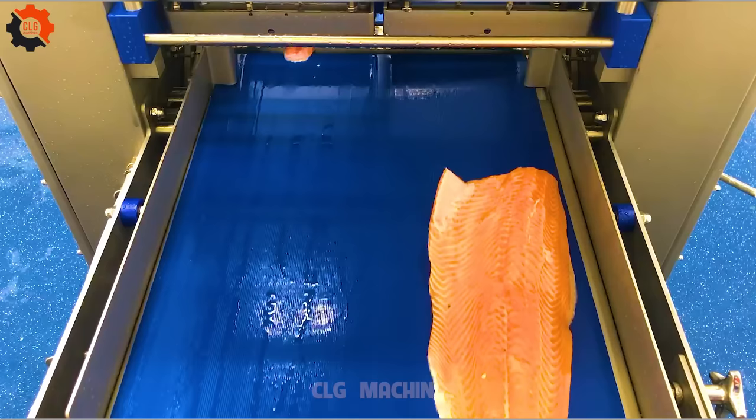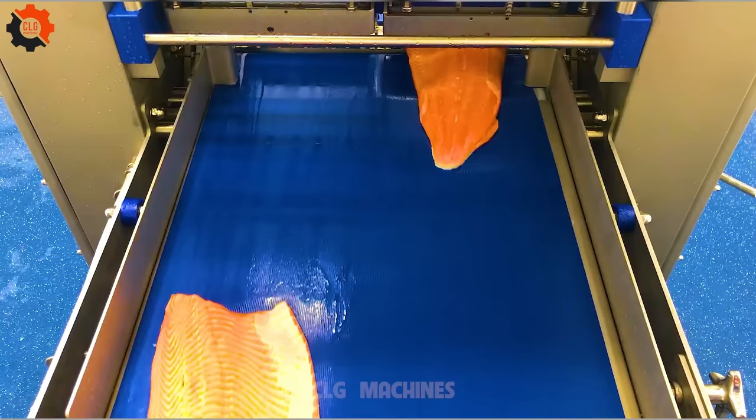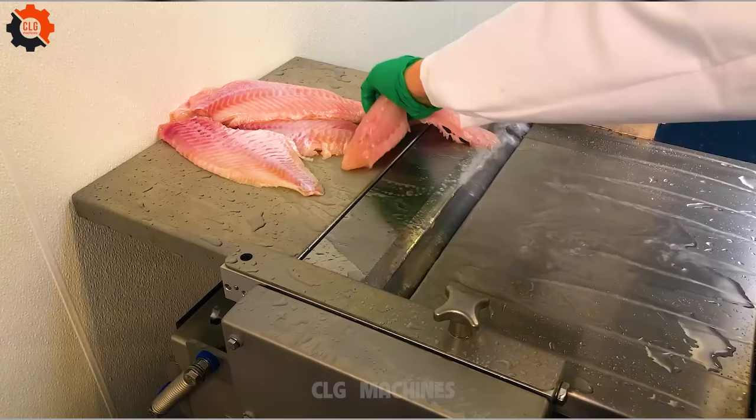Salmon is renowned for its high omega-3 content, particularly EPA (eicosapentaenoic acid) and DHA (docosahexaenoic acid). These fatty acids are essential for brain health, heart health, and reducing inflammation in the body. The omega-3 fatty acids found in salmon can help lower blood pressure, reduce triglycerides, and decrease the risk of heart disease.